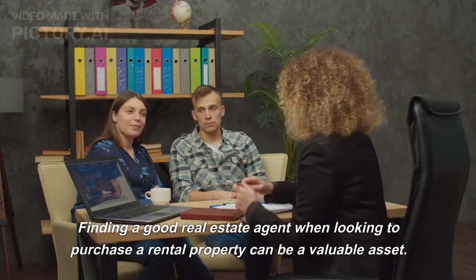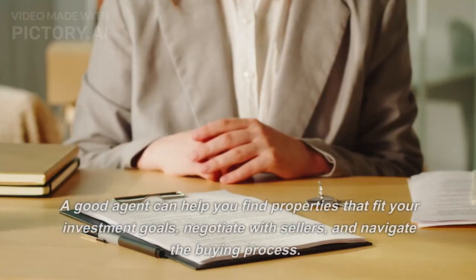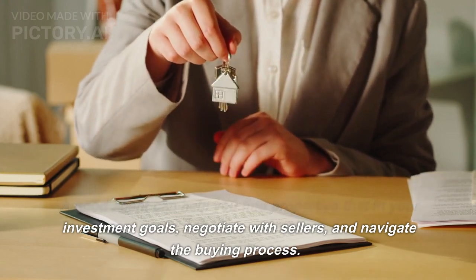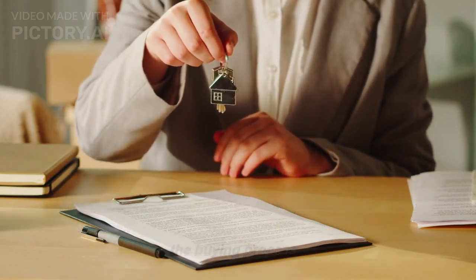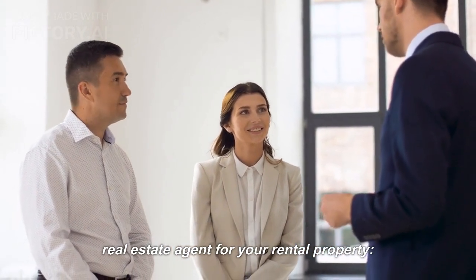Finding a good real estate agent when looking to purchase a rental property can be a valuable asset. A good agent can help you find properties that fit your investment goals, negotiate with sellers, and navigate the buying process. Here are some key considerations when looking for a real estate agent for your rental property.